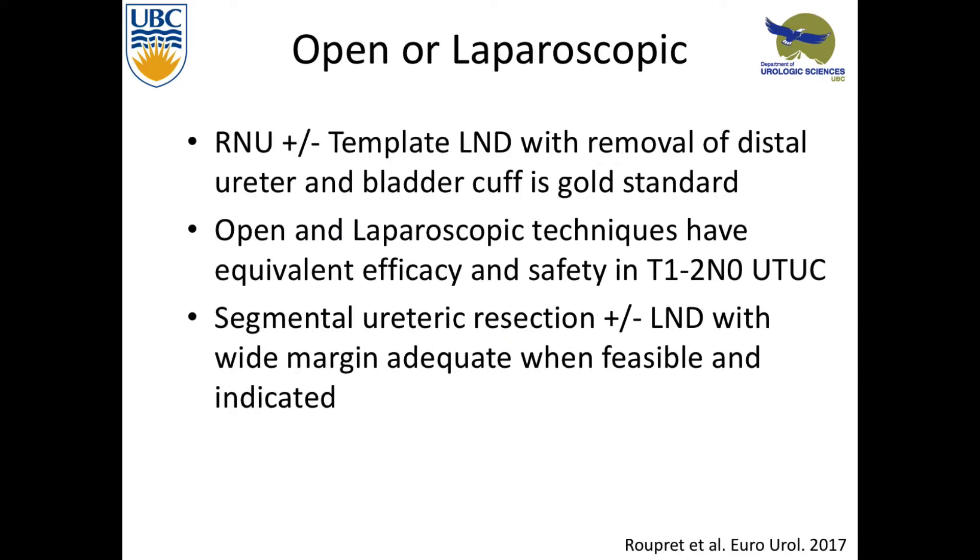In terms of the gold standard, radical nephro-U plus or minus template lymph node dissection, and removal of the distal ureter at the bladder cuff, is the gold standard. People should be advised of that. This can be done open or laparoscopic. Unless you're doing a retroperitoneal lymph node dissection laparoscopically, it probably should be done open sometimes, or segmental ureterectomy.